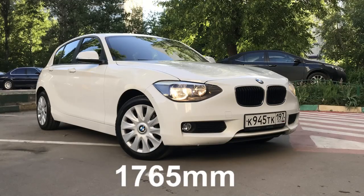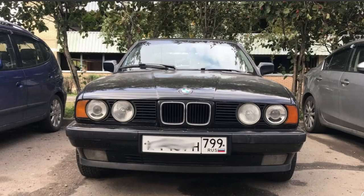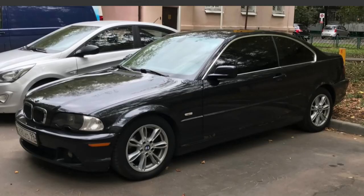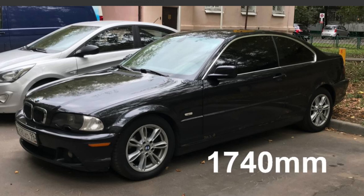The width. The width of the F20, F21 is 1,765 mm. This makes it slightly wider than the classic BMW E34 5 Series, which comes in at 1,751 mm. This also makes it wider than the E46 3 Series, which comes in at 1,740 mm.